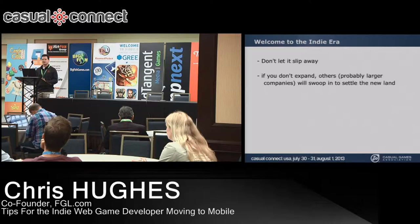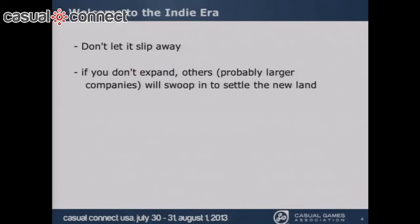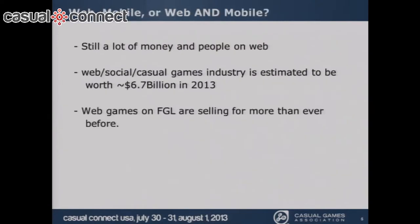With that said, we have to worry about not letting it slip away. The market is changing and the audience is moving. If we don't as indie developers move into that new land, it's going to be occupied by someone else — most likely a large company.